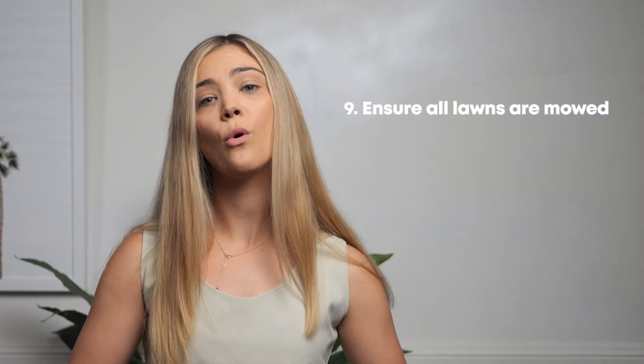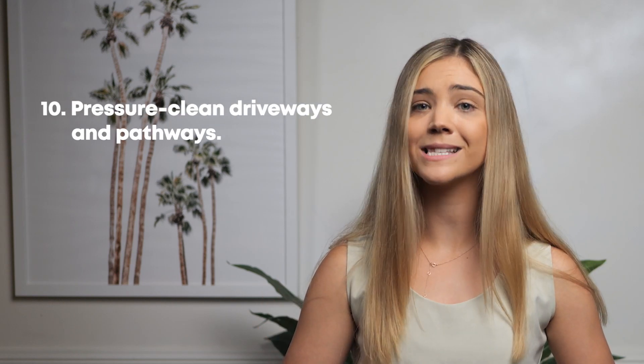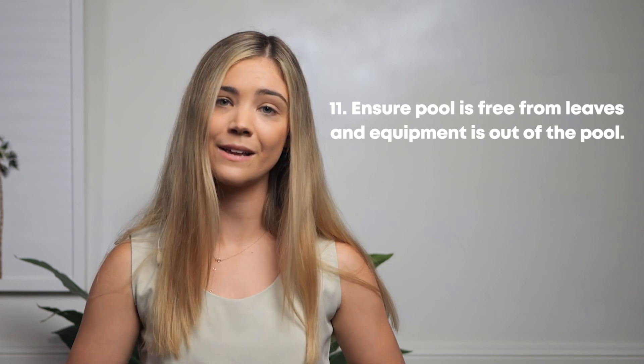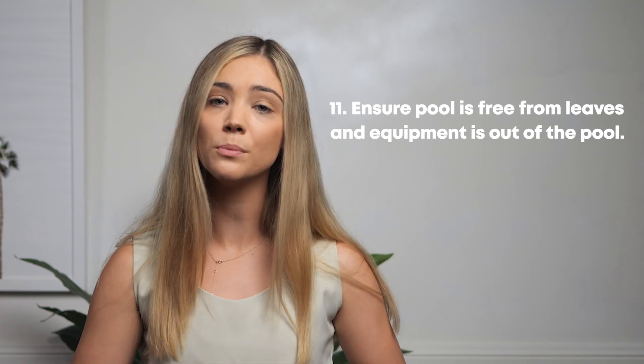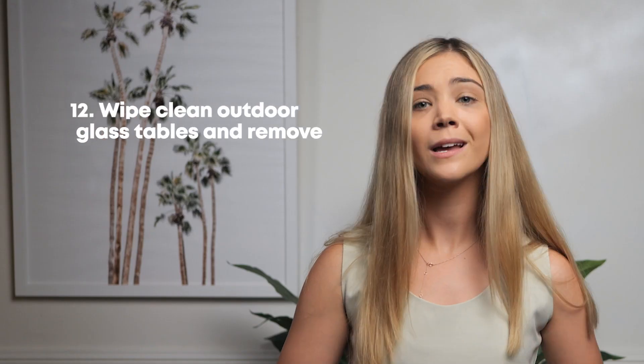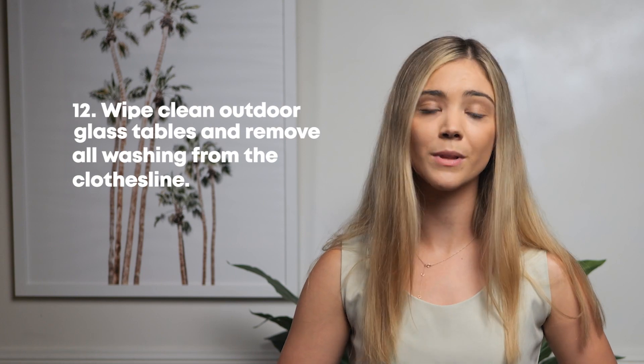Tip 9: Ensure all lawns are mowed and gardens are free from weeds. Tip 10: Pressure clean driveways and pathways if they have mould. Tip 11: Ensure the pool is free from leaves and all pool equipment is out of the pool well in advance to avoid water on the concrete. Tip 12: Wipe clean any outdoor glass tables and remove all washing from the clothesline.